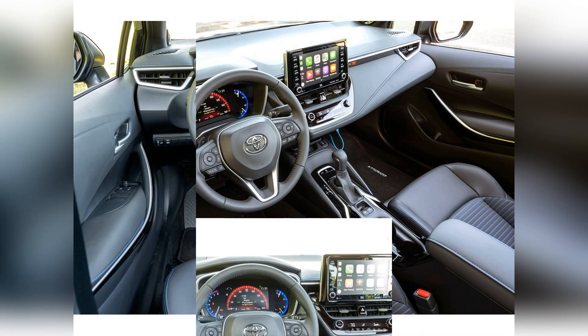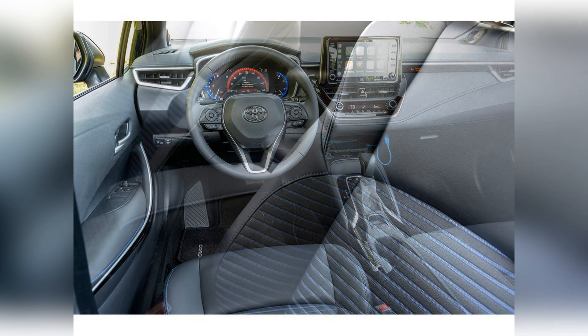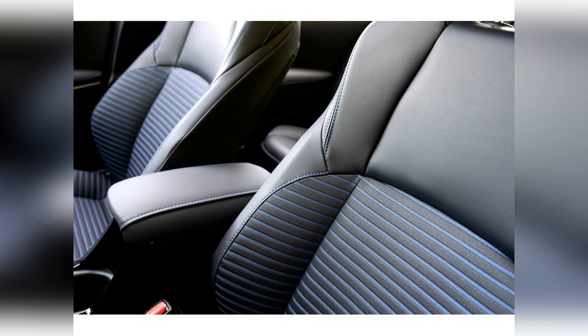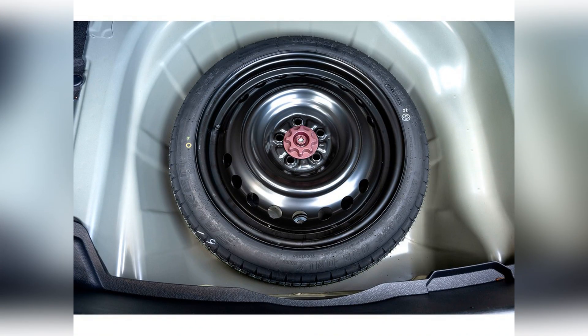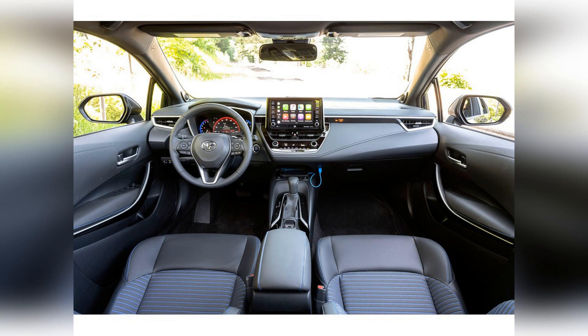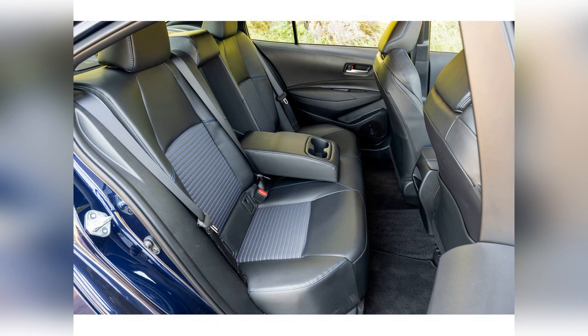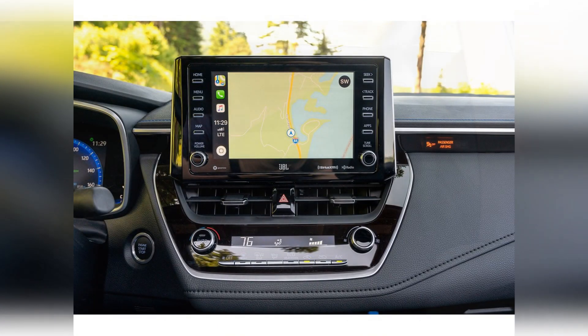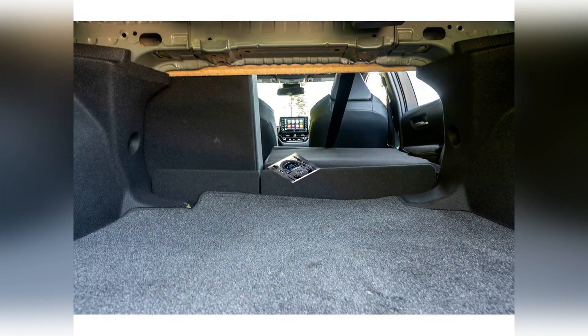The Toyota Corolla sports an attractive interior with clean lines and few embellishments. The cabin feels solid and well put together, and the interior materials are an even mix of hard and soft-touch plastics. The main focal point is the Corolla's tablet-like infotainment touchscreen, which juts upward prominently from the dashboard. On the downside, the cabin lets in more road and wind noise than is typical of the compact car class.